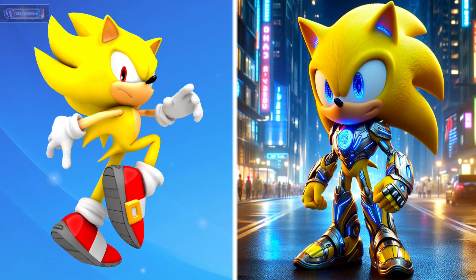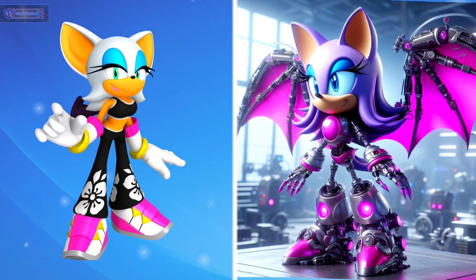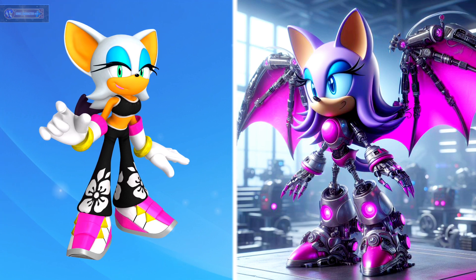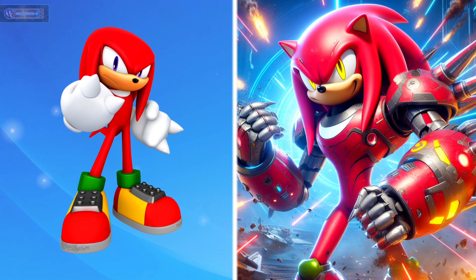Super Sonic as robot. Rouge the Bat as robot. Knuckles the Echidna as robot.